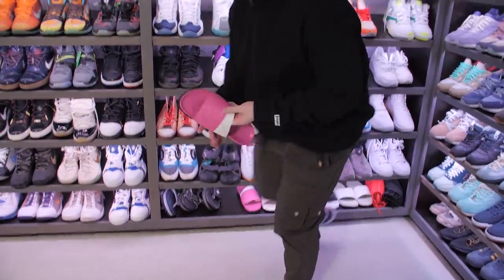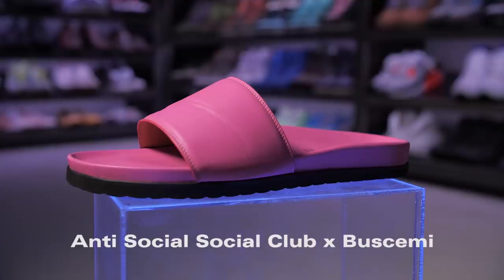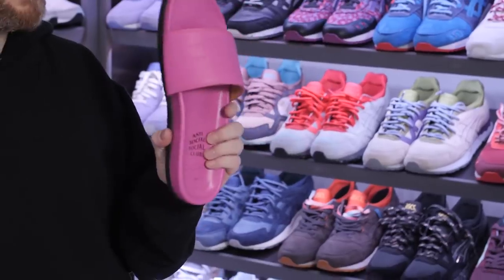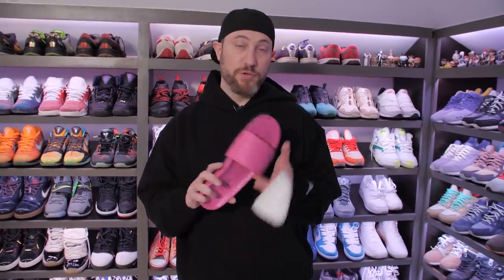Depending on how well you know me, maybe you would, maybe you wouldn't expect these. This is a Buscemi slide — Antisocial Social Club Buscemi slide. Obviously it's bright fuchsia. The leather on these is unbelievable and so soft. I think people at the office find it quite either ridiculous or amusing when I wear these to the office in the summertime. Bright fuchsia slides — shout out John Buscemi, thank you very much.